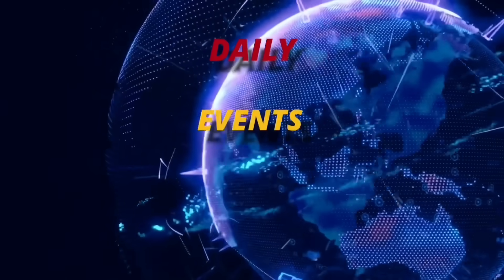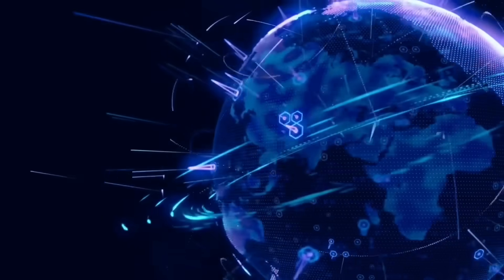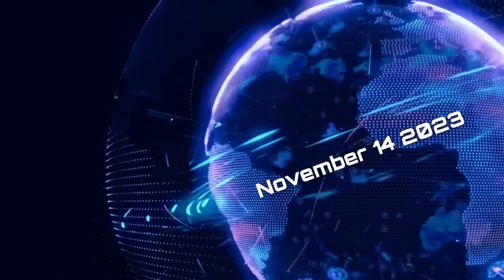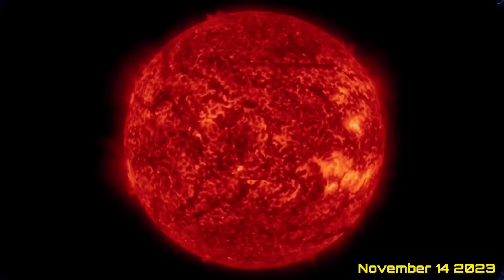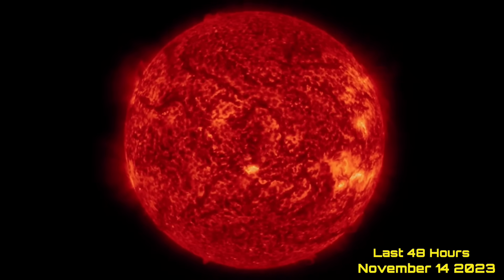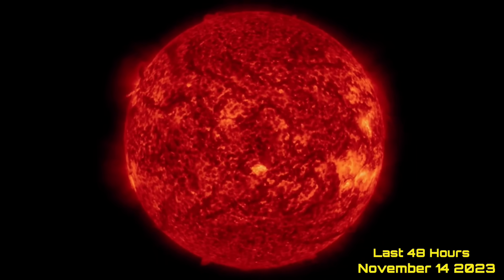Hello friends and family from around the world. This is Mike with Daily Events Worldwide and we are on November 14th, 2023. Welcome to another surviving day on the planet and welcome to the Daily Dew, giving you your space weather update as well as earthquakes, volcanoes, and world weather.